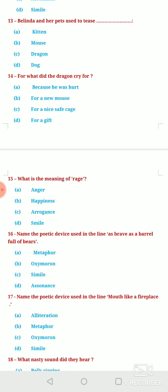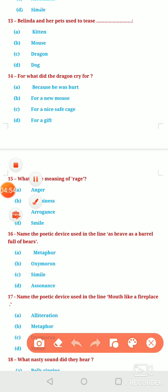Next question: Belinda and her pets used to tease — Option A, Kitten. Option B, Mouse. Option C, Dragon. Or Option D, Dog. Belinda and her pets used to tease the Dragon, so option C is correct here. Tease means they made fun of him, because they considered him to be covert.